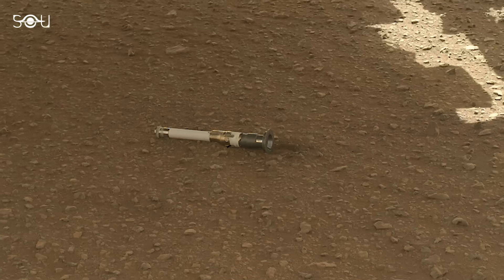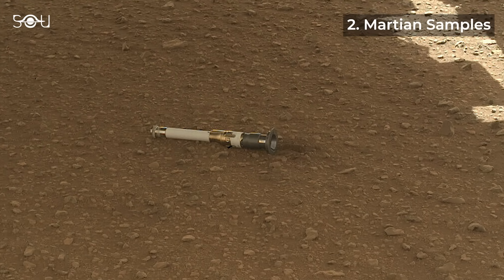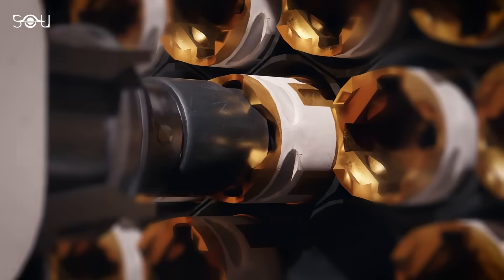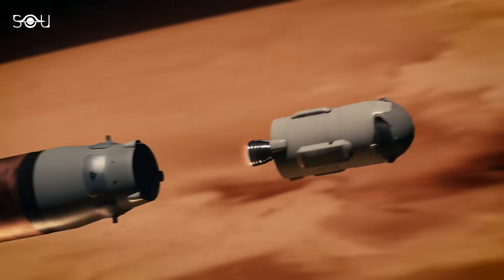Additionally, the rover has collected samples of Martian rock and soil. These samples are being carefully stored in sealed containers to be returned to Earth in future missions.